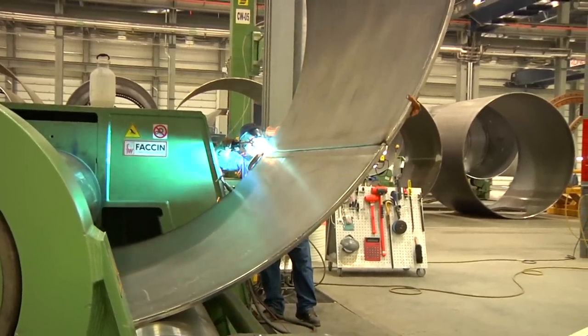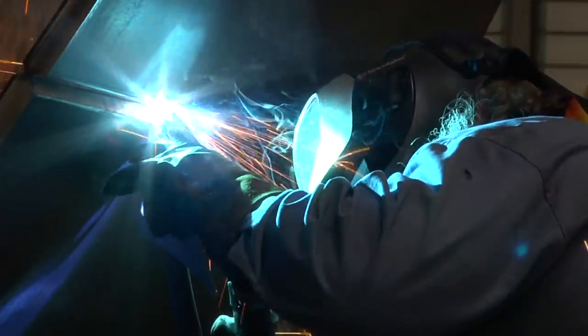When those sections are done, we do all the non-destructive testing, and then the section is finished and ready to go into the surface treatment areas.